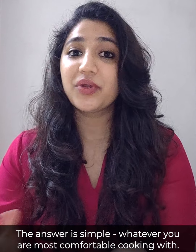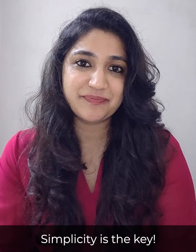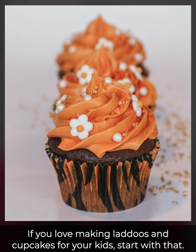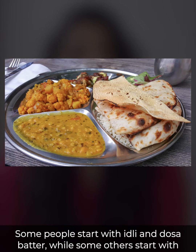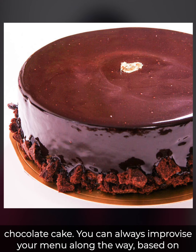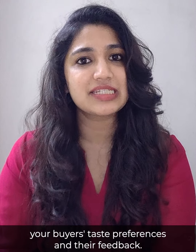The answer is simple: whatever you are most comfortable cooking with. Simplicity is the key. The dishes on your menu could be something that you have grown up eating or something that you have developed an expertise in after years and years of cooking. If you love making laddus and cupcakes for your kids, start with that. Some people start with idli and dosa batter, while some others start with dal roti sabzi. If you have an interest in baking, start with a simple chocolate cake. You can always improvise your menu along the way based on your buyers' taste preferences and their feedback.